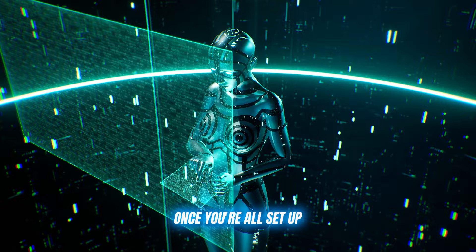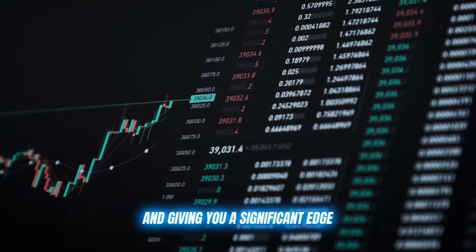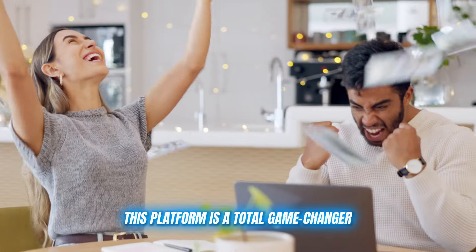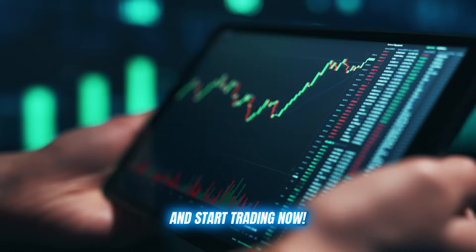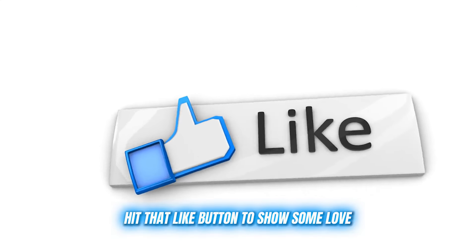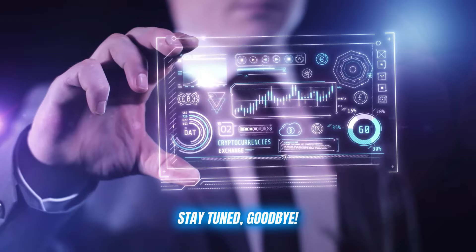Once you're all set up, simply tell the bot what level of assistance you need and let it work its magic — analyzing the markets, executing trades, and giving you a significant edge with all its analysis tools. This platform is a total game changer, whether you're a fresh crypto noob or a seasoned trading pro. So are you ready to make some serious profits? Click on the link in the description below and start trading now. Leave a comment below if you have any questions, hit that like button to show some love, and get ready to see some impressive profits rolling in. Thanks for watching, and I'll see you in the next video. Stay tuned. Goodbye.